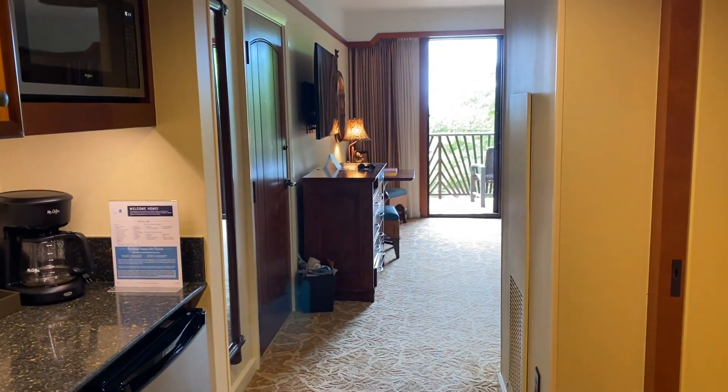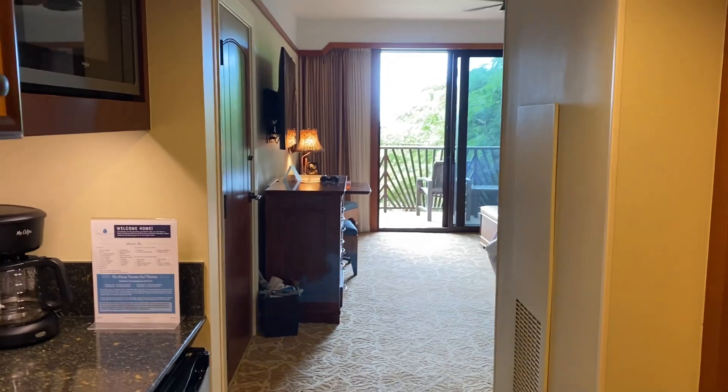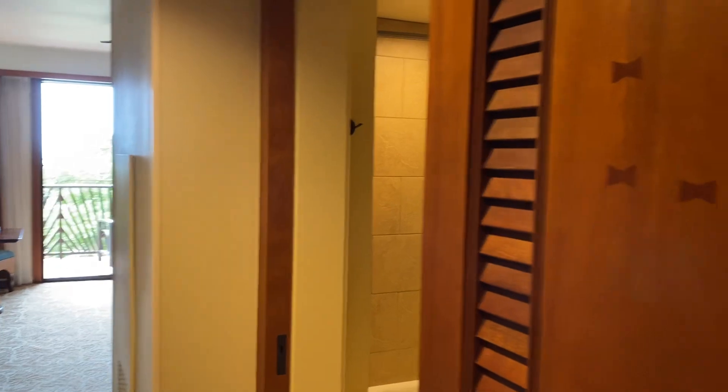This is what you see walking in the door. It's not a big hotel room, but at the Disney Aulani, I guess the hotel room is not quite what you're here for.